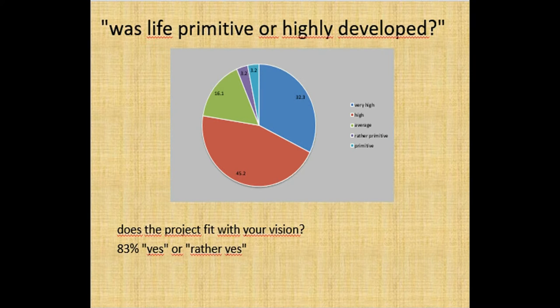Was life primitive or highly developed? About 77% of the visitors considered that the Hallstatt period was highly developed, and only 6.4% think it was rather or very primitive. And 83% thought that our project fits well with this vision.